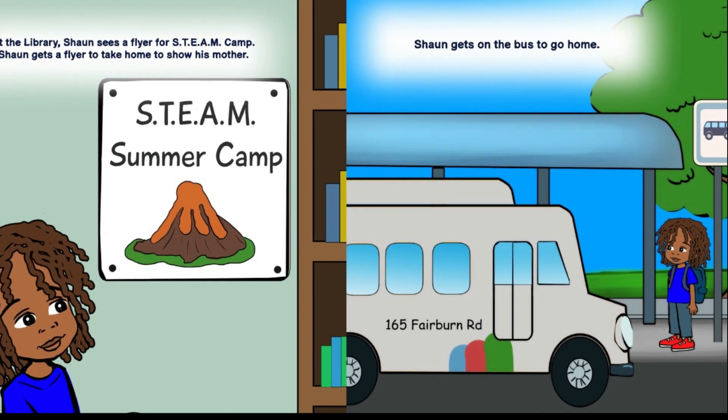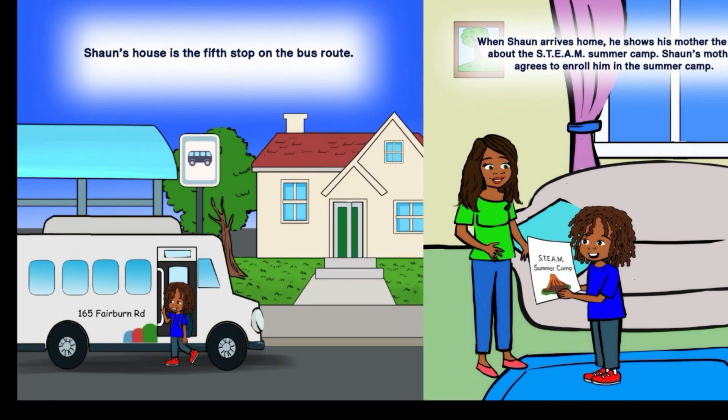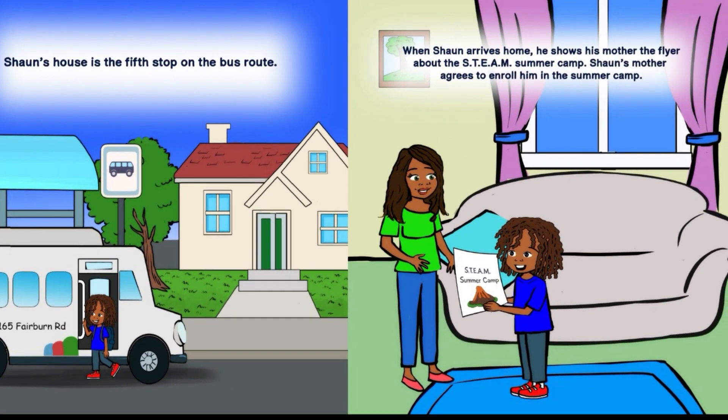Sean gets on the bus to go home. Sean's house is the fifth stop on the bus route. When Sean arrives home, he shows his mother the flyer about the STEAM summer camp. Sean's mother agrees to enroll him in the summer camp.